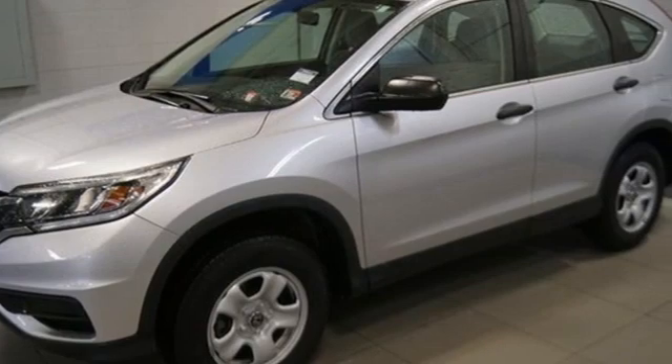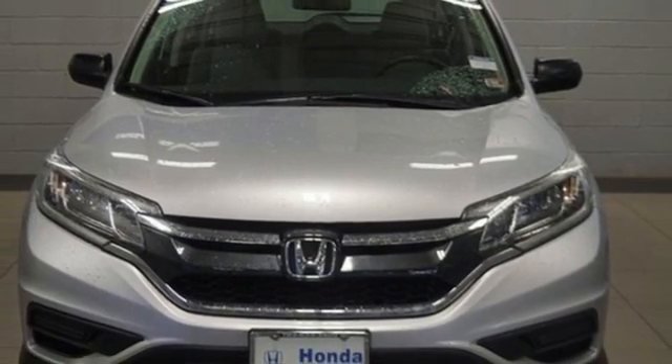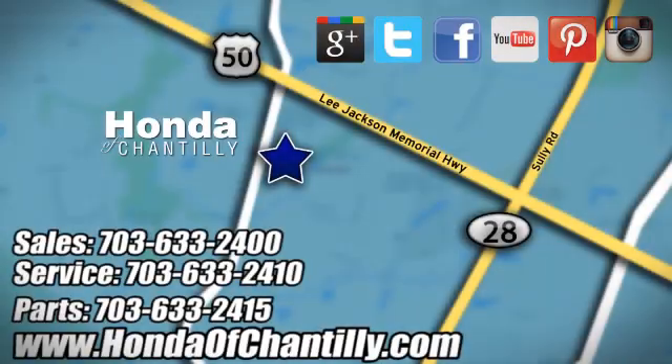Every Honda is designed with a driver in mind, and there's even more to see in person. Take it for a test drive today. Honda of Chantilly — conveniently located just south of Dulles Airport at 4175 Stonecroft Boulevard in Chantilly.